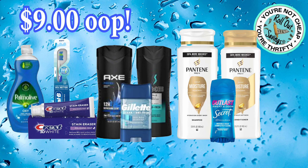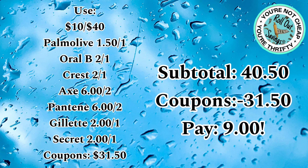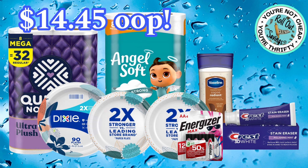This one is $9 out-of-pocket. You'll get the Axe, Gillette, Secret, Pantene, Crest, Oral-B, and Palmolive. Your subtotal is $40.50, and you'll have $31.50 in coupons, so you'll pay $9. Important note: if you have a $5 off $25 clipped, do those deals first — this coupon will only take off the $5 off $25, not the $10 off $40. Please keep that in mind.